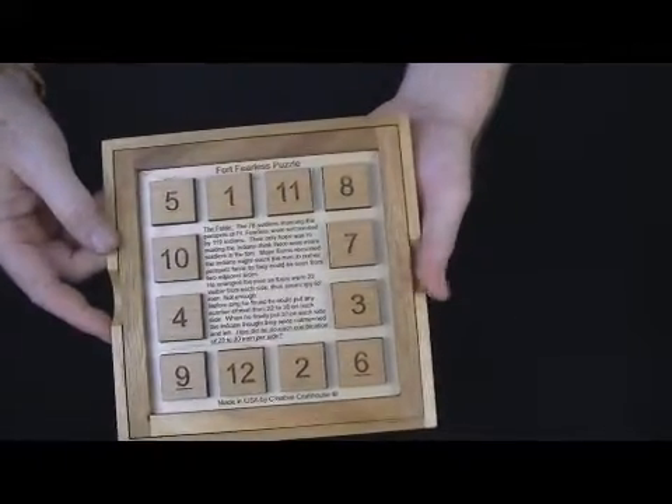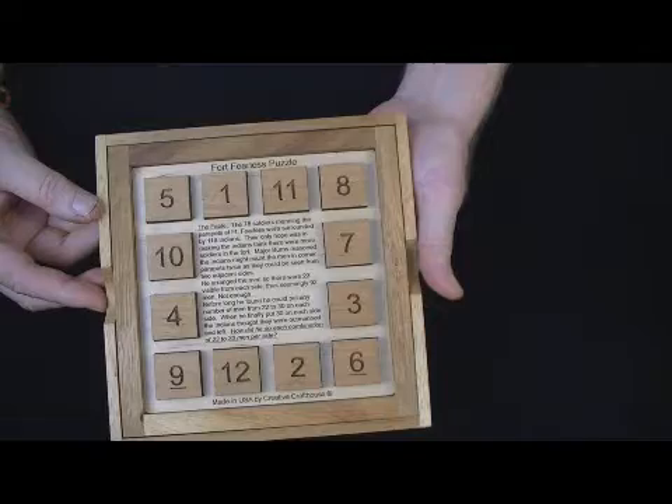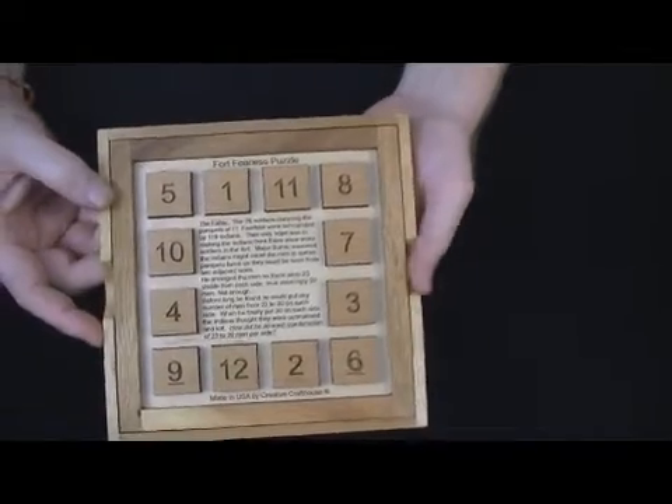Before long he found he could put any number of men from 22 to 30 on each side. When he finally got to 30 on each side — that's 120, that's one more than 119 Indians — and the Indians decided to leave.